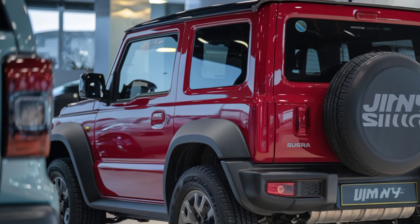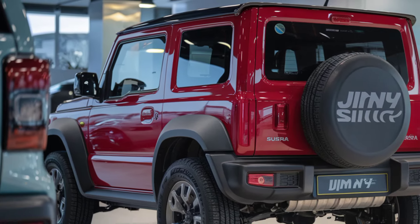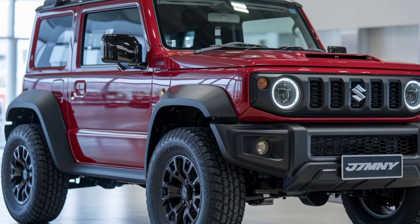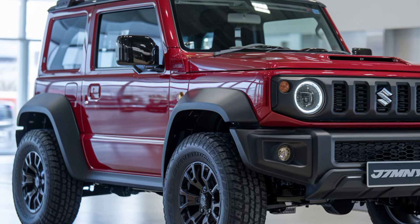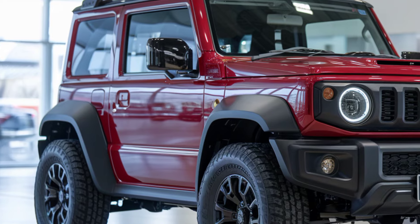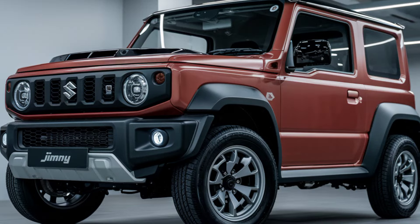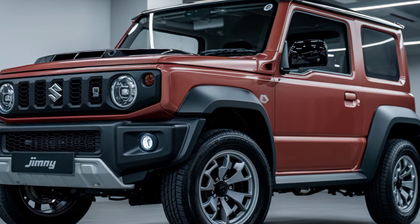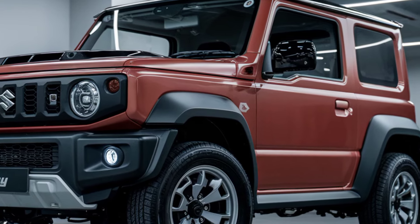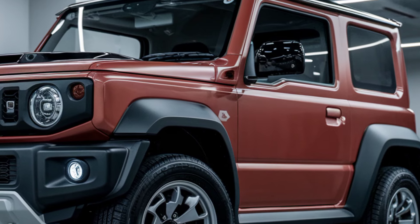Under the hood, the 2025 Jimny Sierra comes with an improved engine, likely a 1.5-litre inline-four, delivering enough punch for both urban driving and off-road excursions. While it may not compete with larger SUVs in terms of sheer power, its lightweight structure and low-range 4WD system make it an agile off-roader. Whether you're climbing steep hills or navigating rocky terrains, the Jimny Sierra's performance impresses, living up to its legacy as a go-anywhere vehicle.